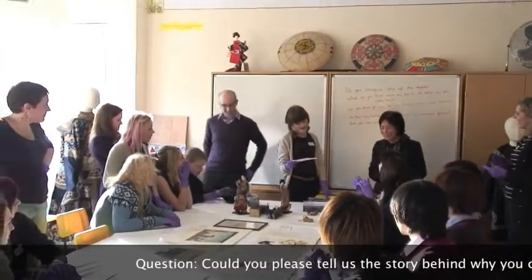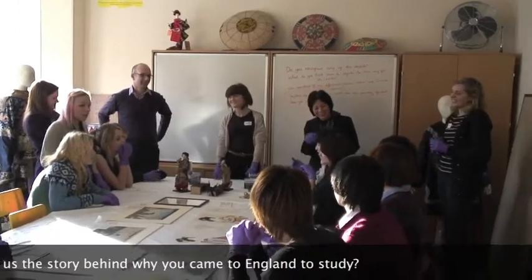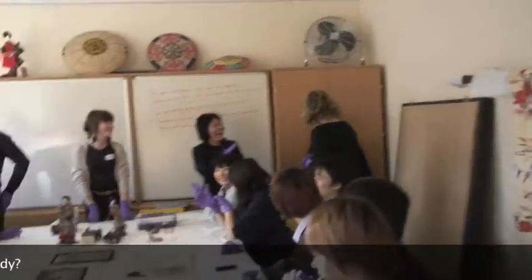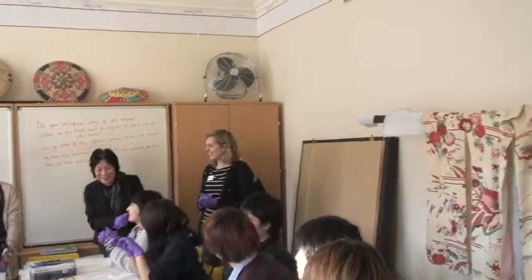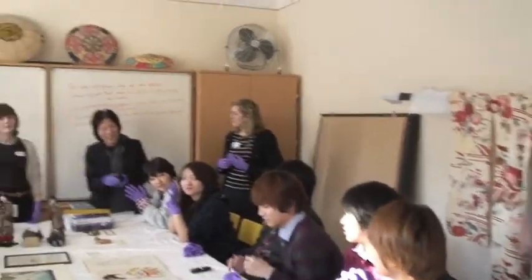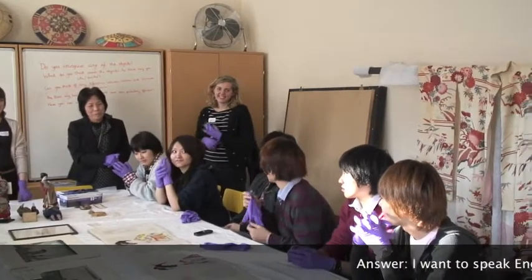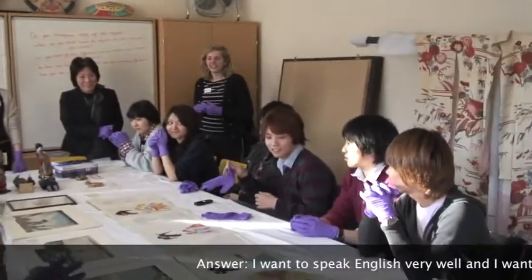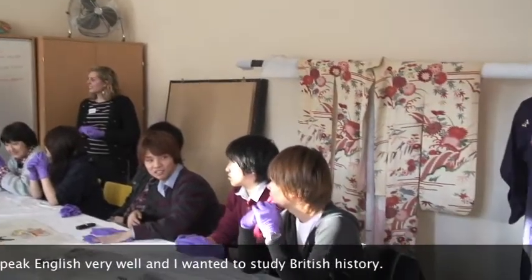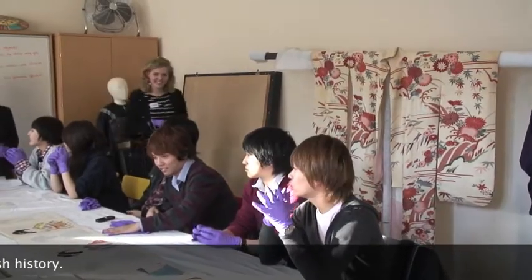Could you please tell us the story behind why you came to England to study? I want to speak English very well, and I want to study British history.